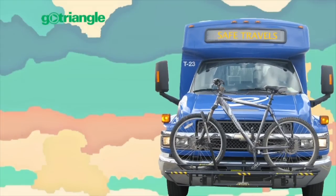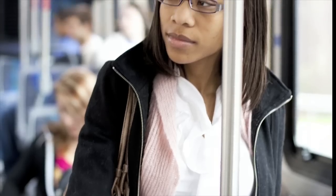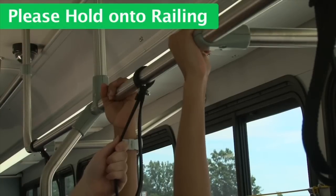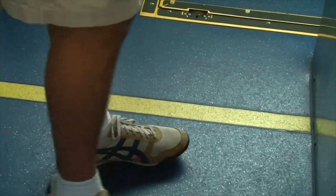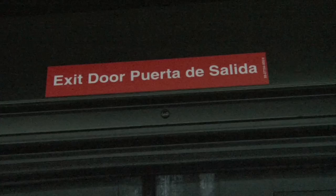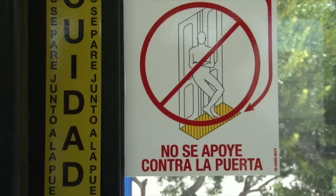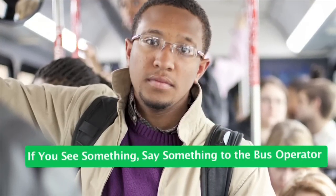Safe travels. Here are a few ways riders can do their part to stay safe. It is safe to stand on the bus when there are no seats available, but please hold on to a railing in case of sudden starts or stops. Do not stand in front of the yellow line on the floor of the bus, next to the bus operator, or in the side doorway. Familiarize yourself with all exits, including emergency windows and exit hatches. Never lean on the doors. If you spot an unattended or suspicious package, tell a bus operator right away or call 911.